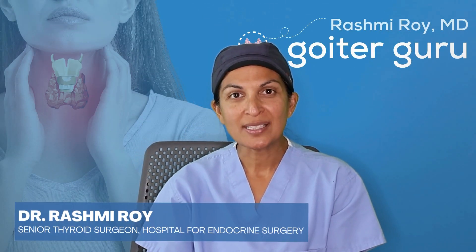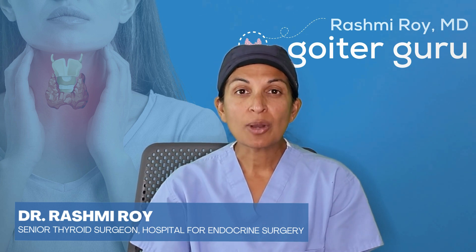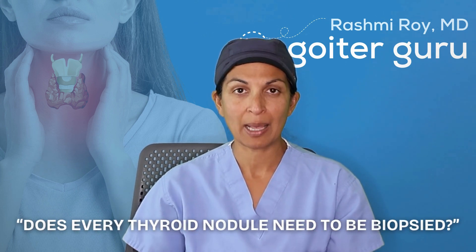Hi, I'm Dr. Rashmi Roy, senior thyroid surgeon at the Hospital for Endocrine Surgery. I wanted to address a question that I get a lot from patients: does every thyroid nodule need to be biopsied?